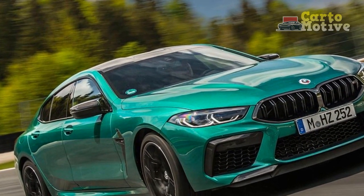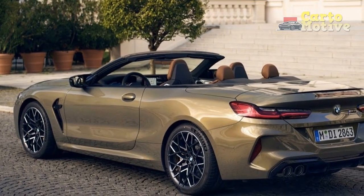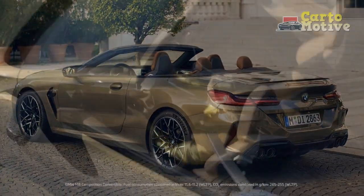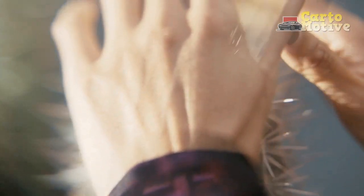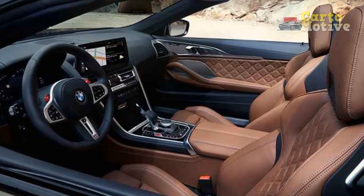Although the M8 Convertible returns for 2023 with minimal changes, you still get the competition package as standard, which means this mighty drop-top produces a massive 617 horsepower and 553 lb-ft of torque from its 4.4-liter V8 engine. This allows the M8 to launch to 60 mph in a fraction over 3 seconds, which, in a car this size, feels almost illegal.